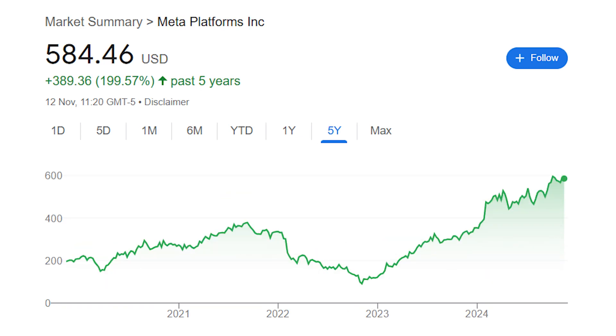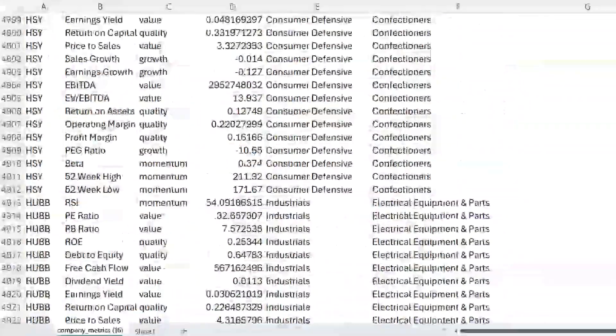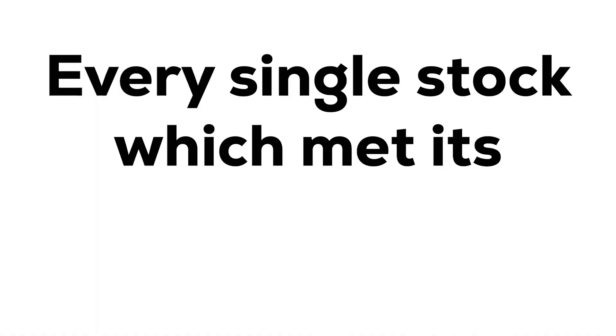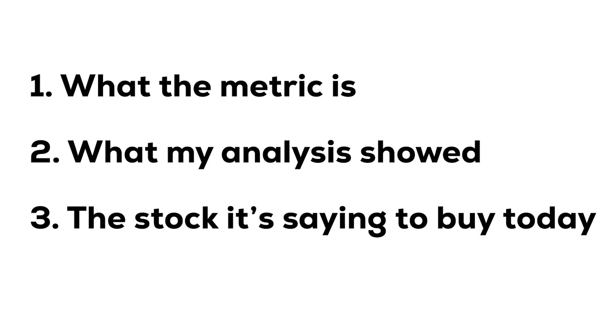I researched the USA's 100 largest companies and discovered there's a single metric that not only predicted share price growth, but every single stock which met its criteria beat the market over the last 5 years. So let me tell you what it is, what my analysis showed, and reveal the stock which is telling us to buy today.